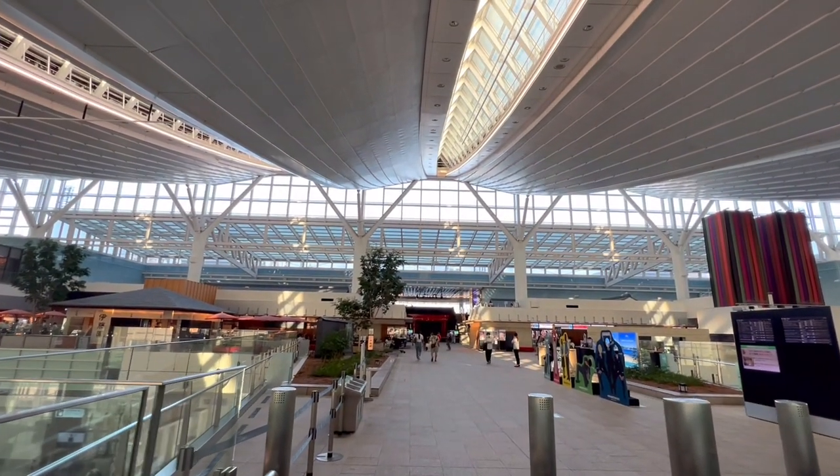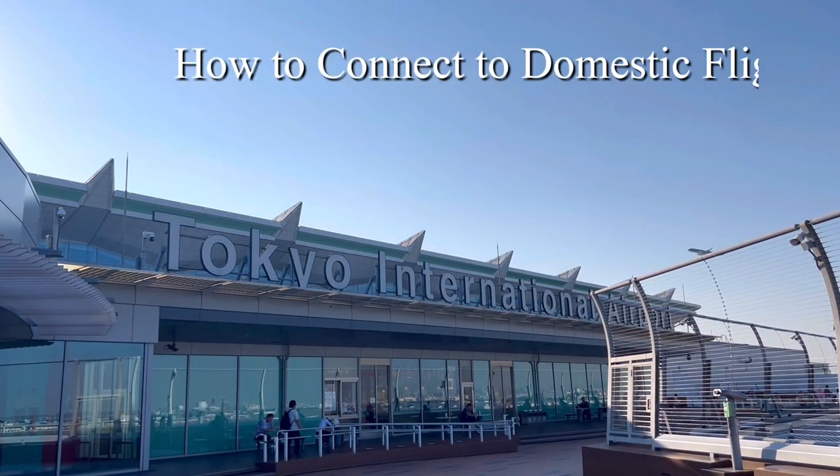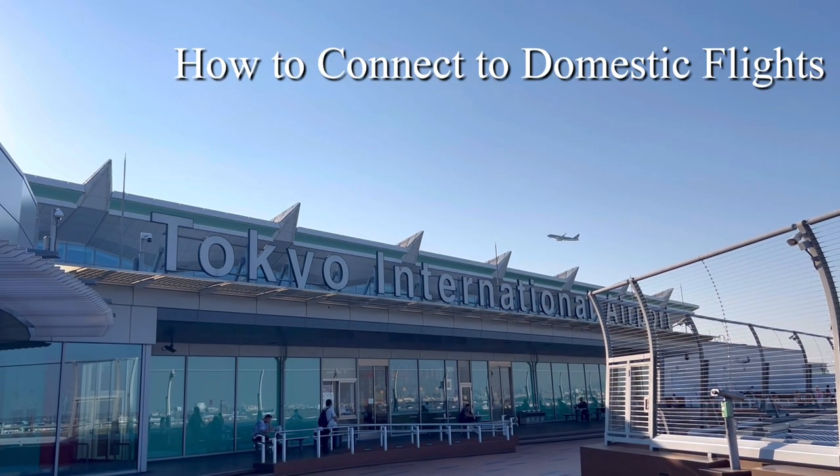Today, I will introduce how to connect to a Japan domestic flight from Haneda Airport Terminal 3.